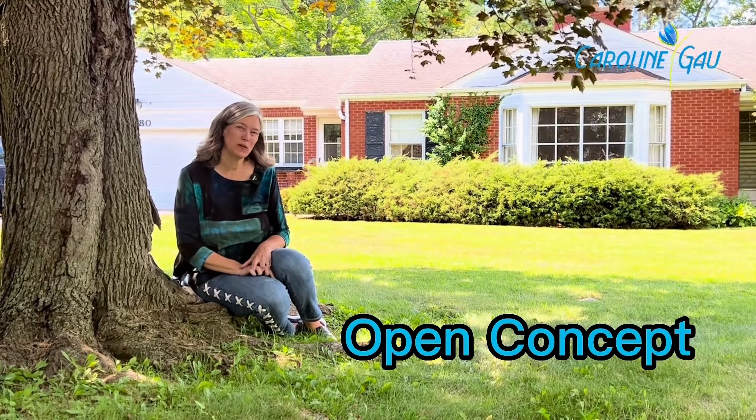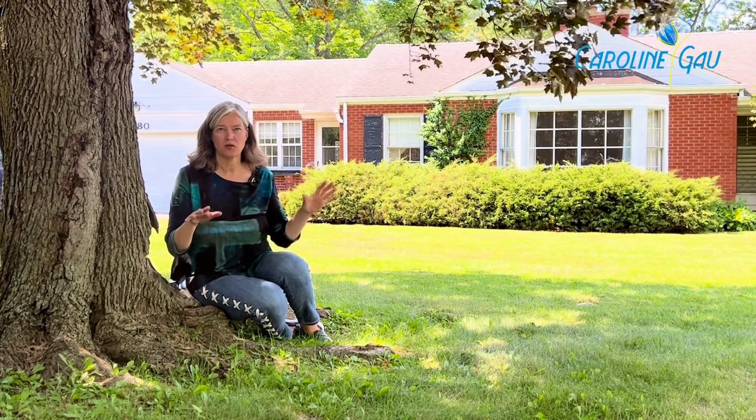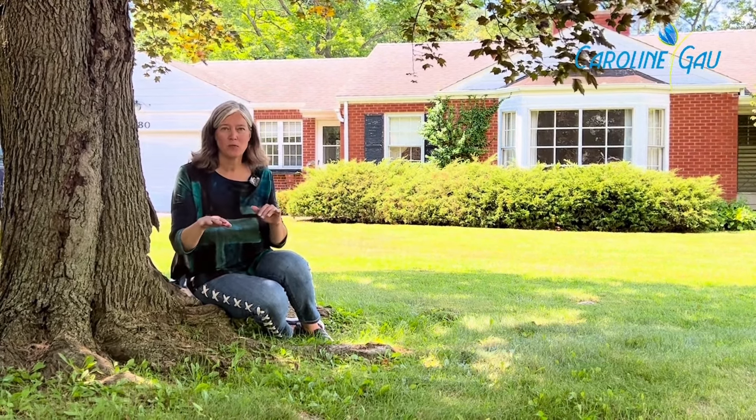Ranch homes tend to have an open concept. When they were built to allow for the larger square footage, they knocked out walls, and a lot of times they have a nice open layout with a patio in back.